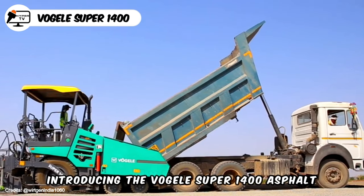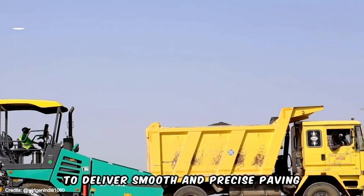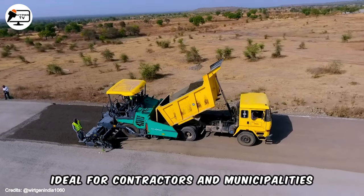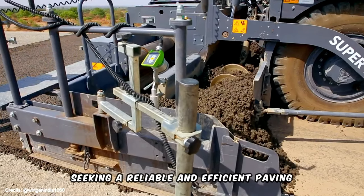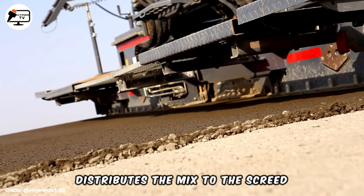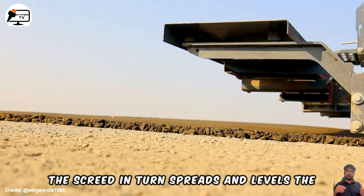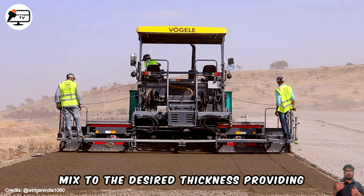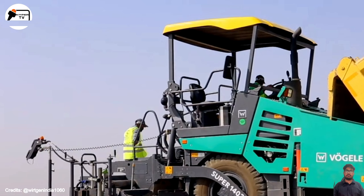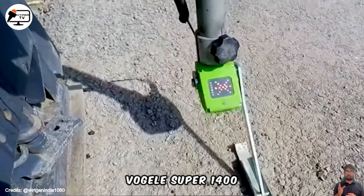Introducing the Vogel Super 1400 Asphalt Paver, a high-performance machine designed to deliver smooth and precise paving results. Ideal for contractors and municipalities seeking a reliable and efficient paving solution, this machine boasts a hydraulically powered conveyor system that distributes the mix to the screed. The screed spreads and levels the mix to the desired thickness, providing precise leveling and compaction for a smooth and uniform surface. Elevate your paving experience with the Vogel Super 1400.